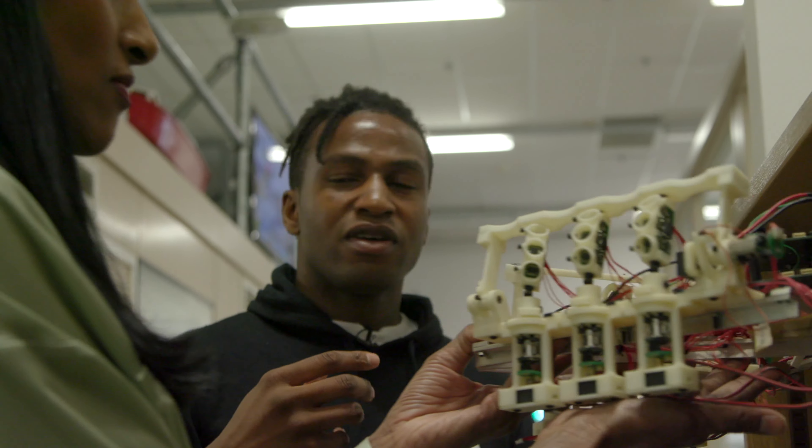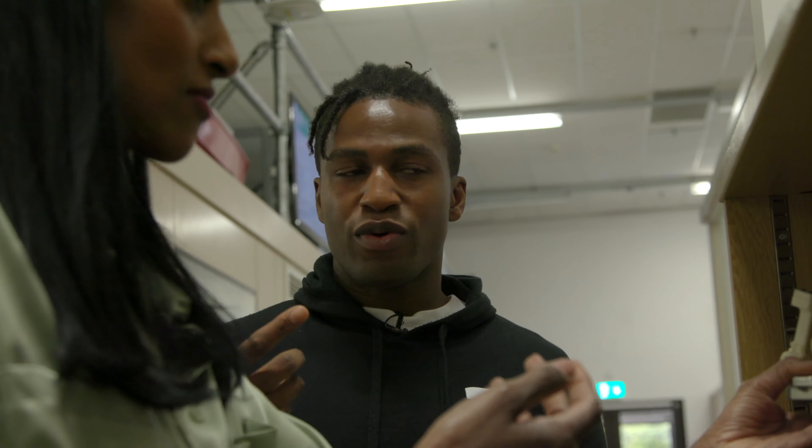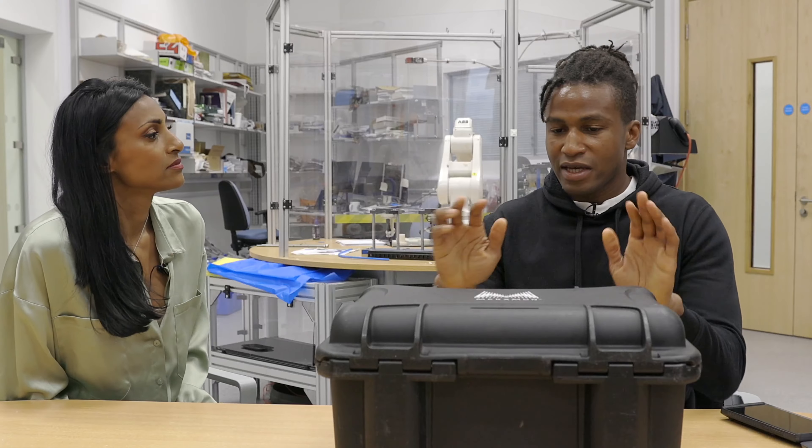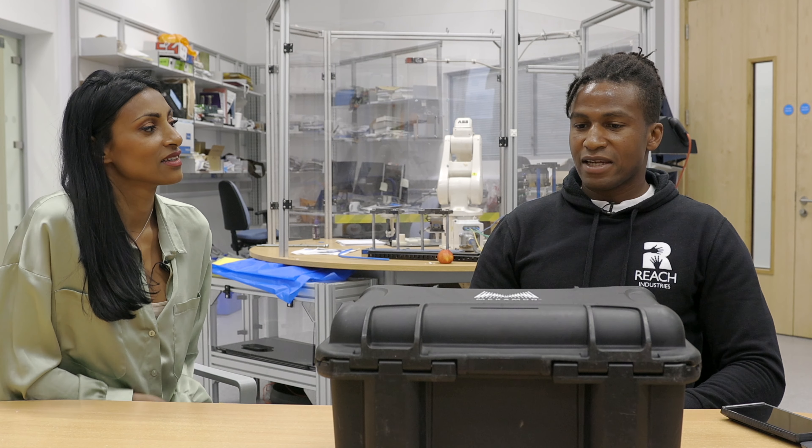So robotics generally has three parts to it. First of all you need the physical part — how it moves, the mechanics. Then on top of that you need the electronics, how it's thinking, how the signals are passing through it. And then the software is the intelligence — how do you process that data?